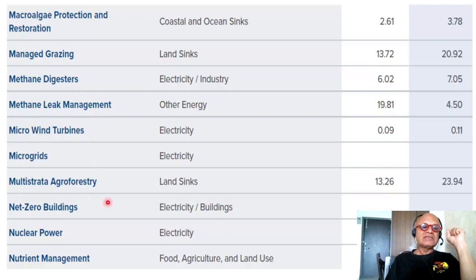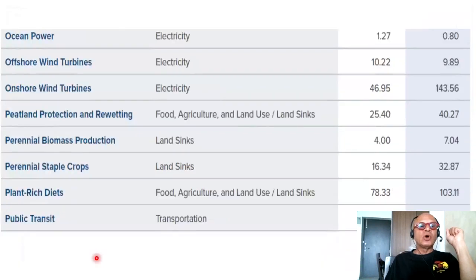Micro wind turbines, microgrids, multi-strata agroforestry — which we have talked about — net zero buildings, nuclear power, nutrient management, ocean power, and offshore wind turbines, with some new exciting designs coming along. This is very important because if you invest heavily in offshore wind energy and global warming begins to affect them negatively, you want to be able to move them — and there are designs looking at exactly that. Onshore wind turbines have similar issues in terms of how wind potential changes with global warming.